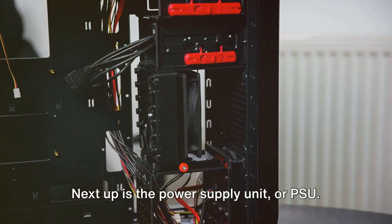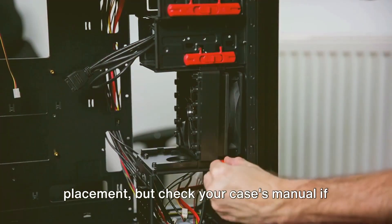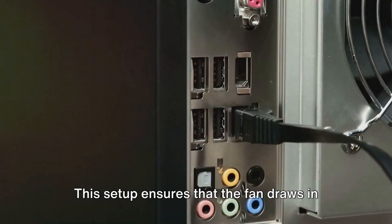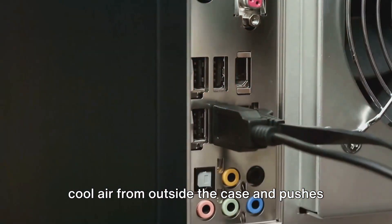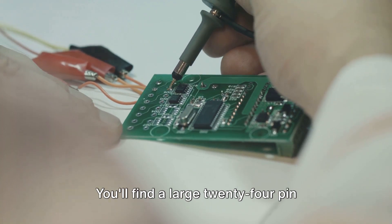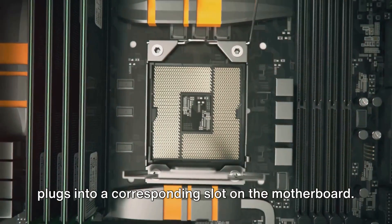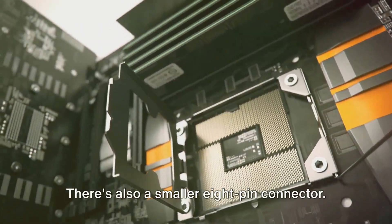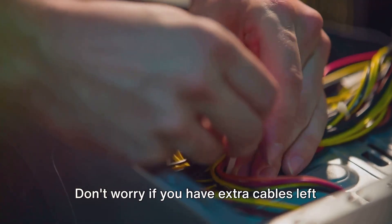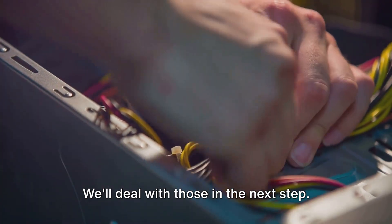Next up is the power supply unit, or PSU — this is what will provide power to all of your components. Most cases have a bottom-mounted PSU placement, but check your case's manual if you're unsure. Slide the PSU into its spot with the fan facing down and towards the vent. This setup ensures that the fan draws in cool air from outside the case and pushes the hot air out. Once it's in position, secure it with the screws that came with the PSU. Now it's time to connect the PSU to the motherboard. You'll find a large 24-pin connector on the PSU — that's your main power connector, and it plugs into a corresponding slot on the motherboard. There's also a smaller 8-pin connector that will power the CPU, and it plugs into the top of the motherboard. Don't worry if you have extra cables left over — these are for your other components like your hard drives, SSDs, and graphics card.